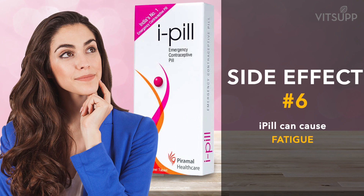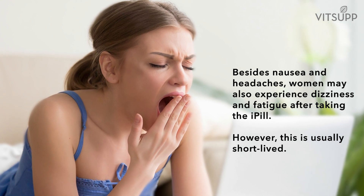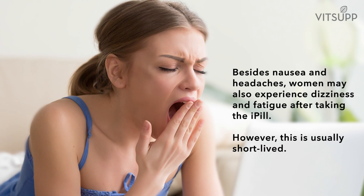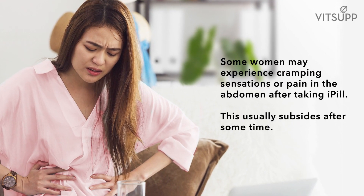Number six: i-pill can cause fatigue. Besides nausea and headaches, women may also experience dizziness and fatigue after taking i-pill. However, this is usually short-lived.